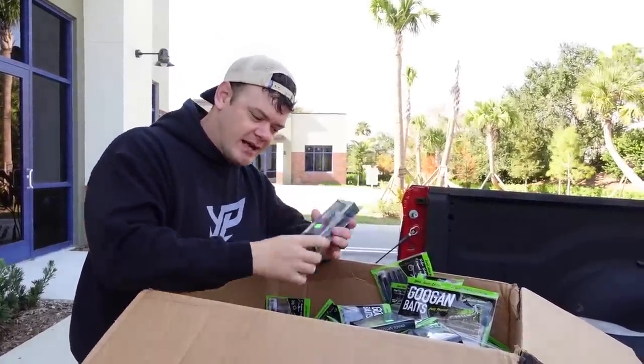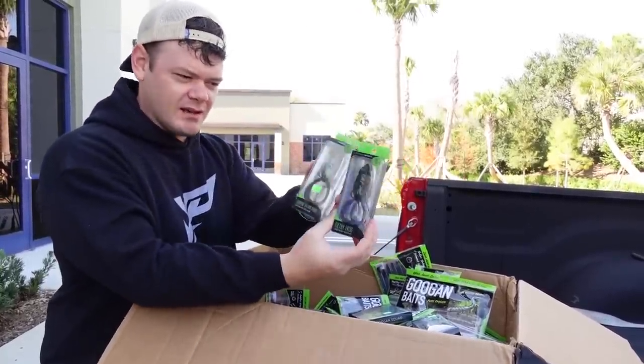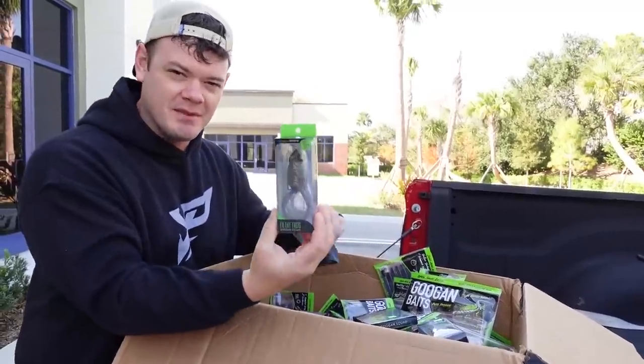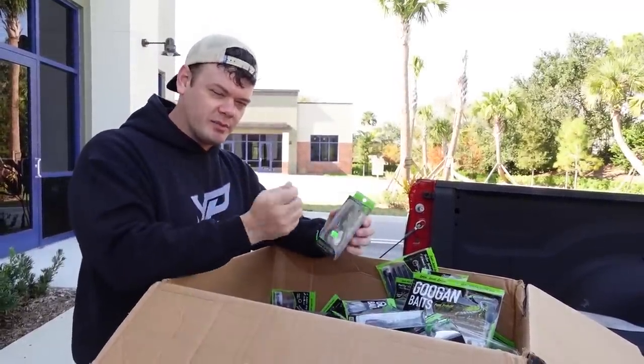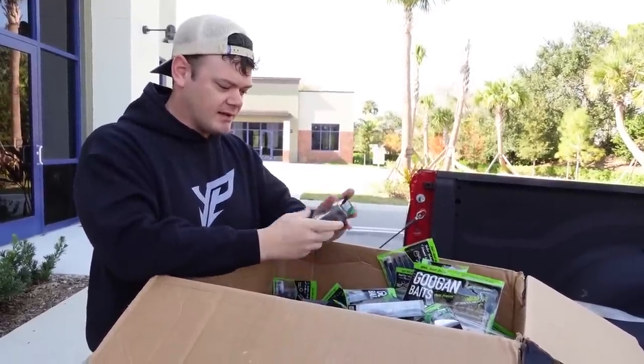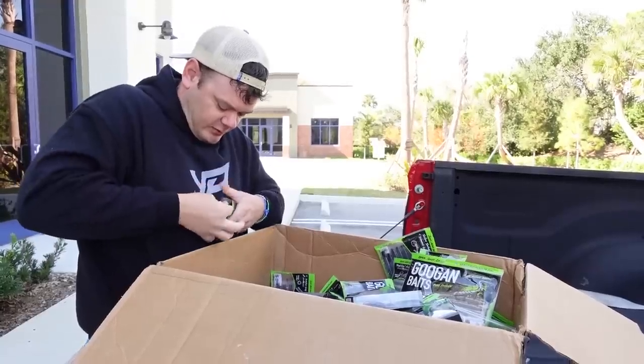If we get this video to 3,000 likes, I will go out and try to catch a fish on every single lure in this box — I think that will take a very very long time. The frogs — this is the popping Filthy Frog. I like popping frogs better than regular walking frogs because you can create that water displacement with a popping frog that you can't with a walking frog.